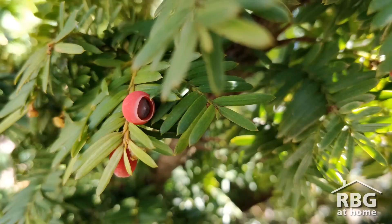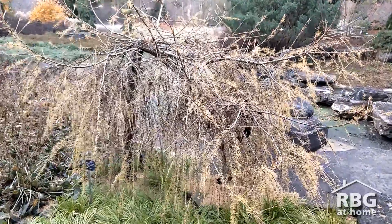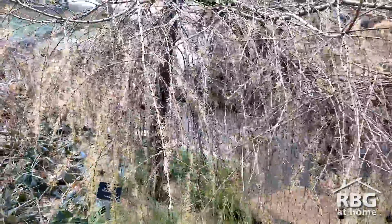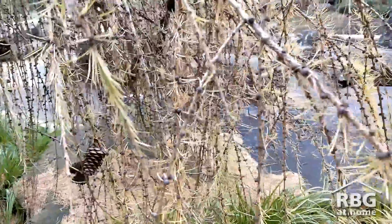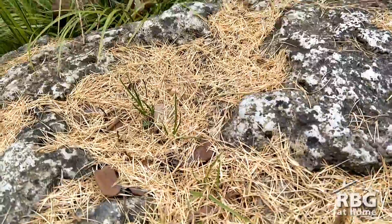Now we've seen some evergreens that are conifers, but not all conifers are evergreen. Tamarack and larches are examples of deciduous conifers, like this European larch here in the rock garden. These plants will make cones, but in the fall you'll see that they'll lose their small needle-like leaves.